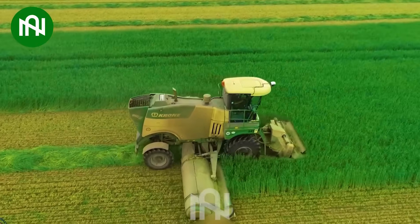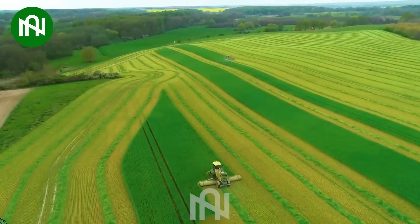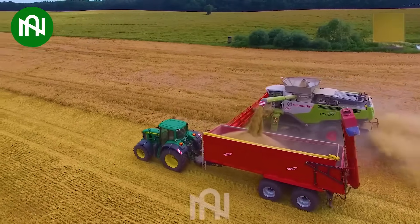Look at this machine — it looks like it's flying in the field! This wheat harvester is so massive, it's like the hulk of the farming world.